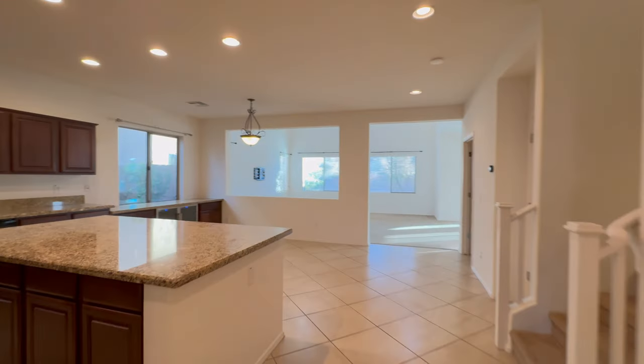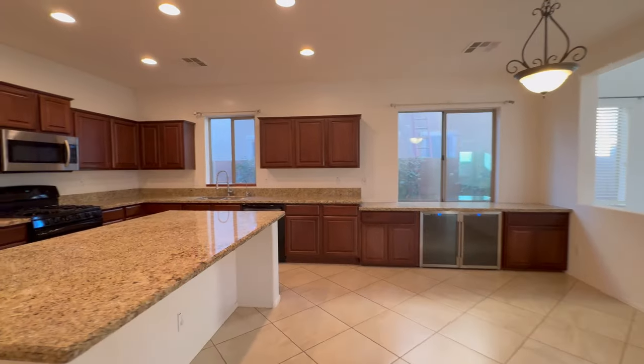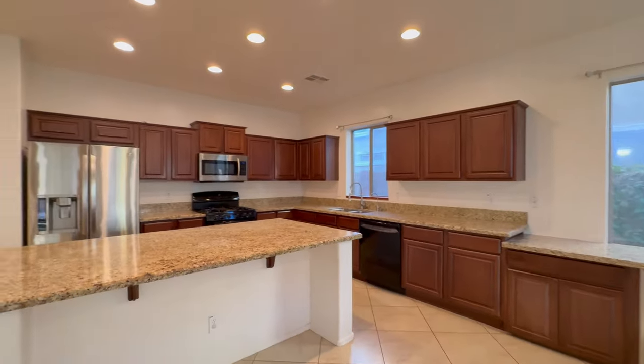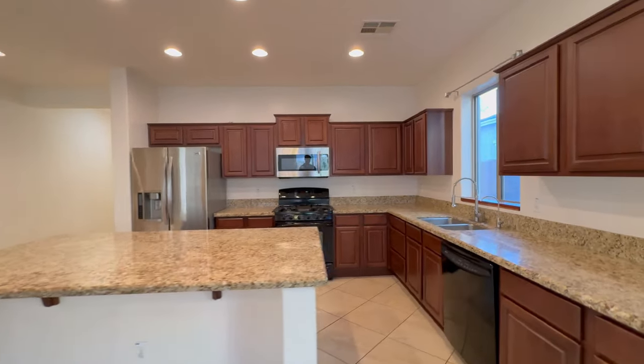The kitchen is large and boasts a massive center island, dark wood cabinetry, and stone countertops. The extended bar area also features two beverage coolers.